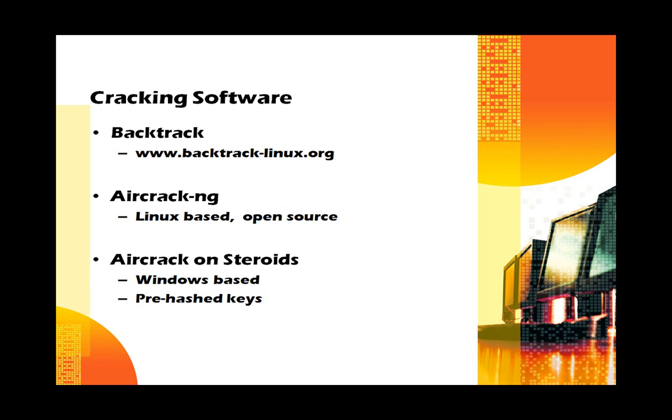Another program in development is called Aircrack on Steroids. This is a Windows-based system that is much more user-friendly and has a large database of prehashed keys, so the calculation does not have to be done on the hacker's computer. They merely download the keys from the internet and access your system.